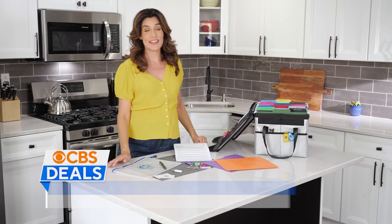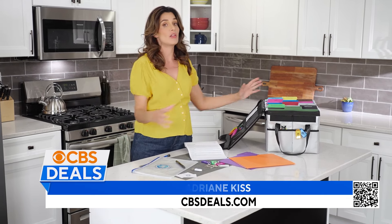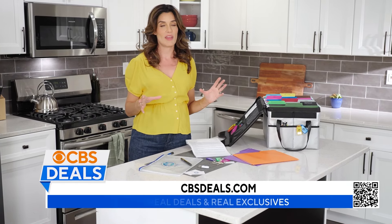Thanks so much, guys. Adrienne Kiss here. And I know that for all of us, one of the most daunting house projects can be getting all of our affairs in order. I'm talking the mortgage documents, health insurance information, you name it.